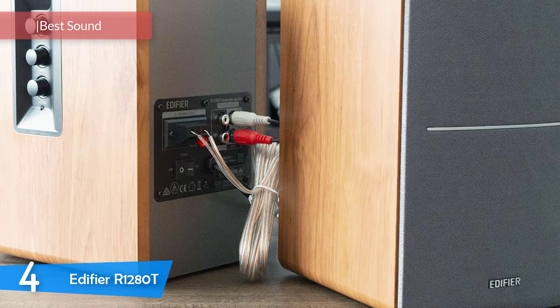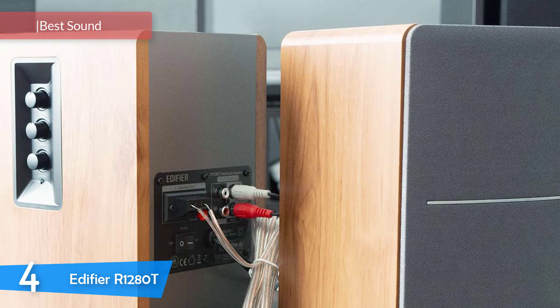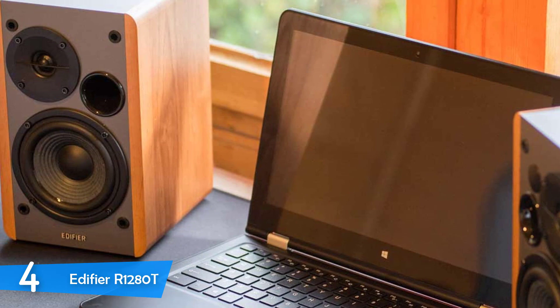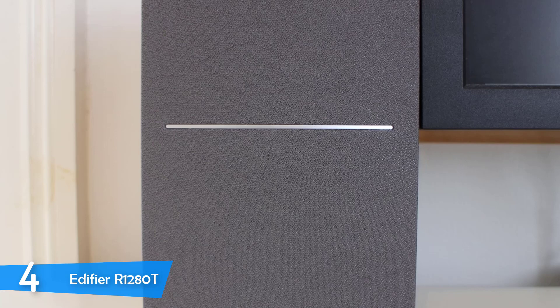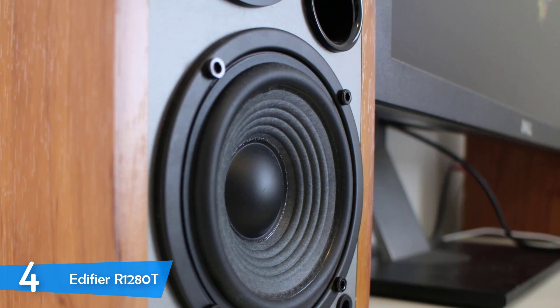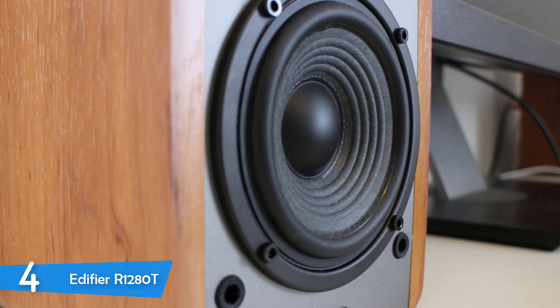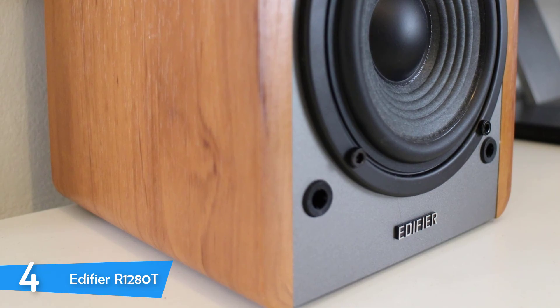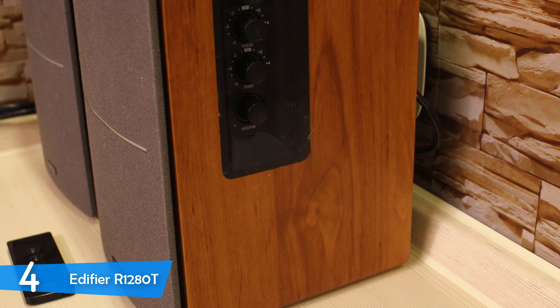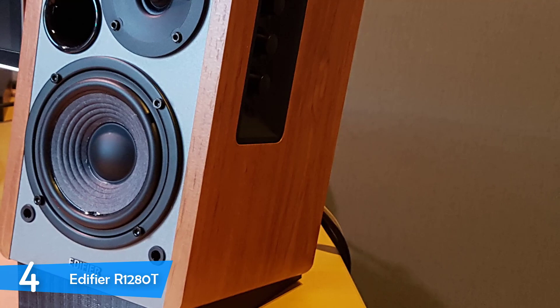At number four, it's the Edifier R1280T. The Edifier R1280T is another amazing speaker system. These speakers deliver rich, balanced audio and they come with an adjustable EQ for a pretty affordable price. These speakers are one of the best because even though they're not as pricey as other high-end speakers, they still deliver amazing sound quality and they can get pretty loud too. The Edifier R1280T speakers can connect to mobile devices and PCs without a single problem. This speaker system is a great choice for anyone who wants a speaker system that delivers a powerful audio performance with rich lows and bright and clear highs. It has adjustable bass and treble and it can connect to mobile devices, PCs and to any other gear with an RCA output.